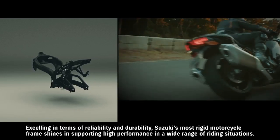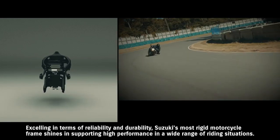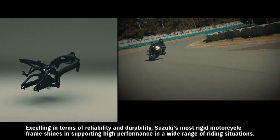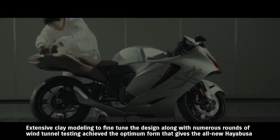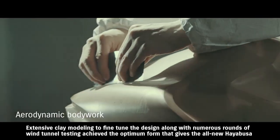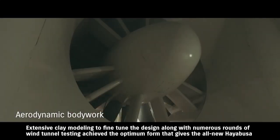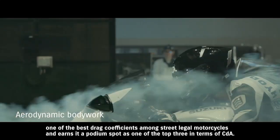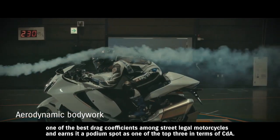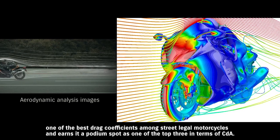Excelling in terms of reliability and durability, Suzuki's most rigid motorcycle frame shines in supporting high performance in a wide range of riding situations. Extensive clay modeling to fine-tune the design, along with numerous rounds of wind tunnel testing, achieved the optimum form that gives the all-new Hayabusa one of the best drag coefficients among street-legal motorcycles, earning it a podium spot as one of the top three in terms of CDA.